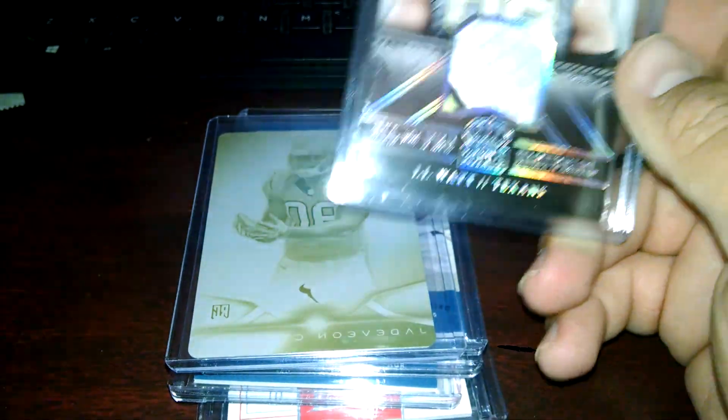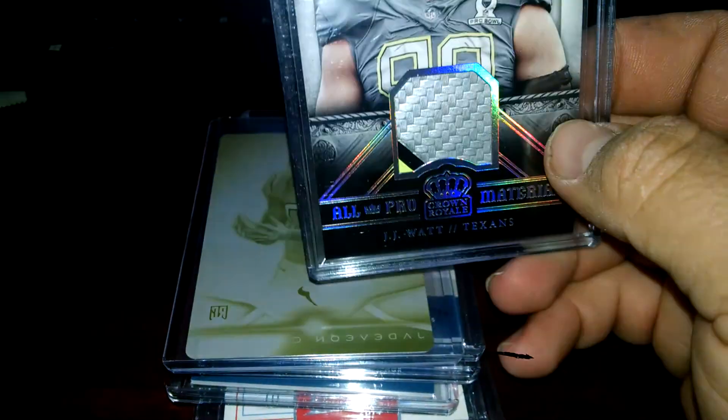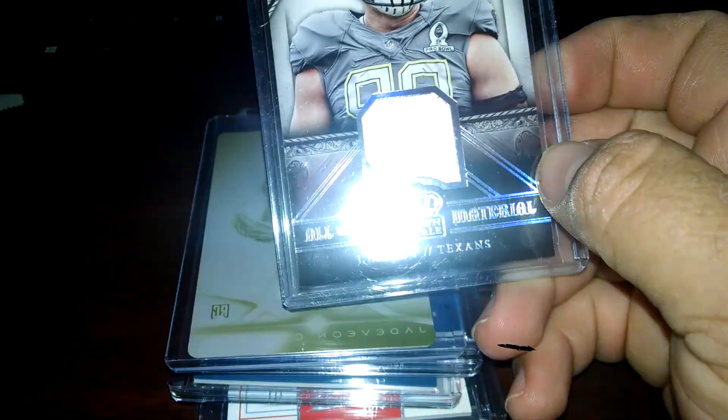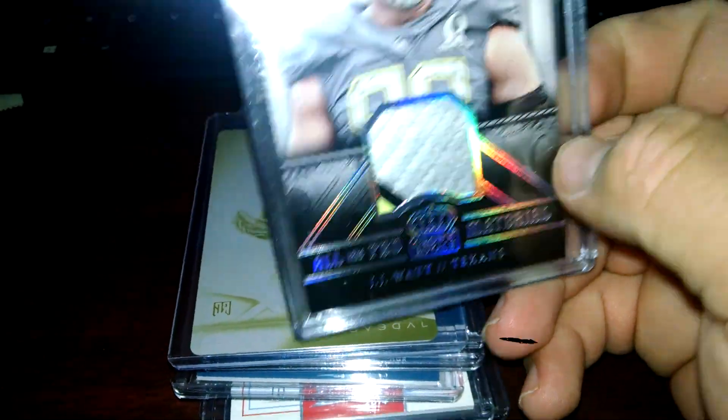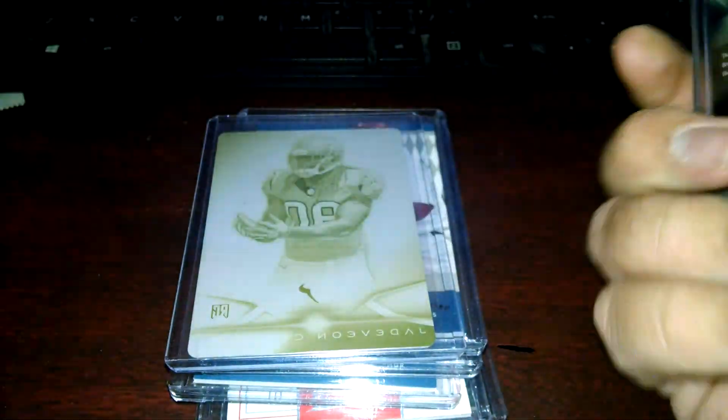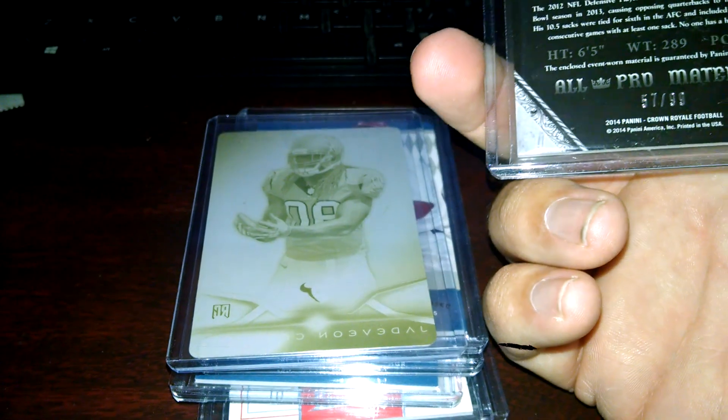I did a bunch of cases of Crown. I've got a bunch of low end stuff I ain't going to show - that's probably the only decent card I got that I kept. I sold a bunch of stuff. But a white Pro Bowl patch, numbered 99.